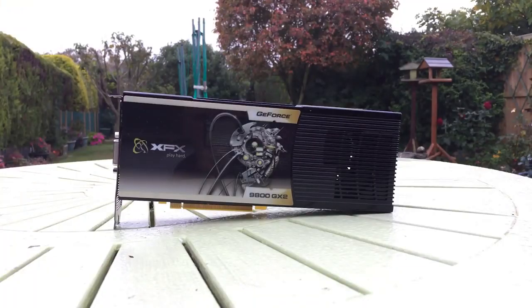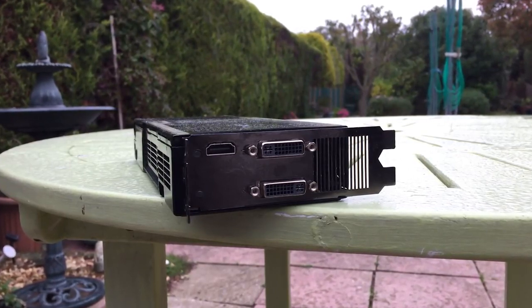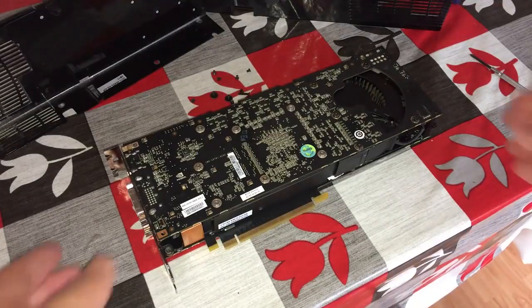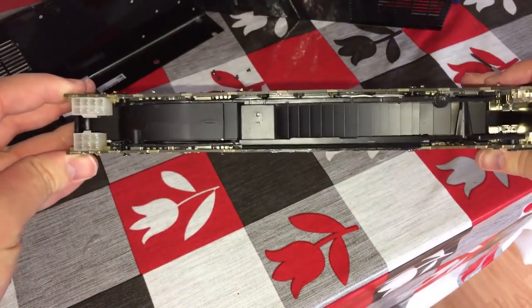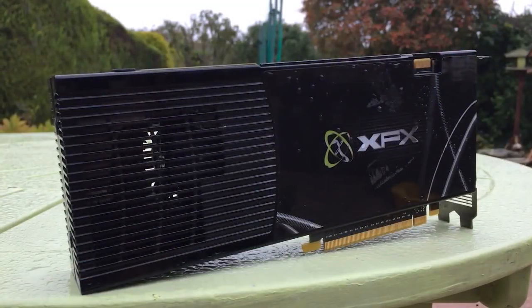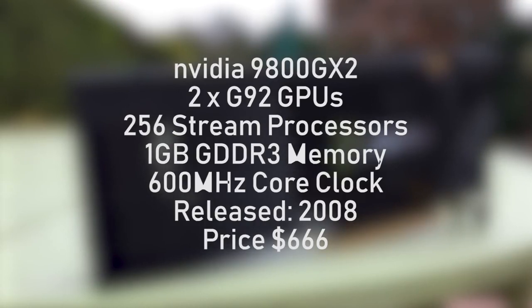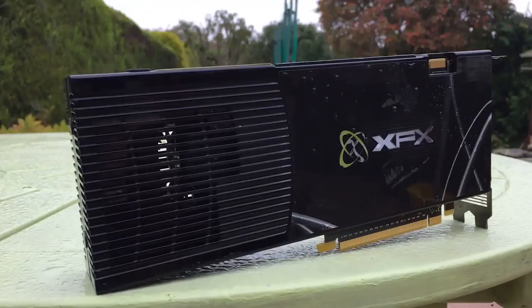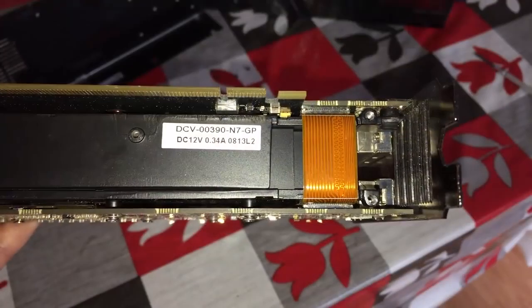The 9800 GX2 features two G92 based graphics cards stuck together. Unlike more modern dual GPU cards that we've tested in the past, whereby they feature two GPUs on a single board, the 9800 here takes what are essentially two 8800 GTS's and faces them towards each other with a fan in between for cooling. All of this is enclosed within a fantastic looking shiny black plastic casing. Spec wise, we've got a total of 256 stream processors, 1GB of GDDR3 memory, and a core clock of 600MHz, which comes together as part of a 197W package. Back in 2008 this thing would have offered beastly performance, but today things proved a little disastrous.